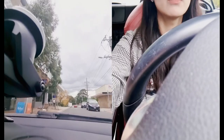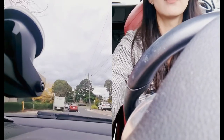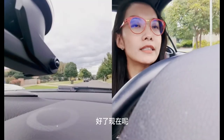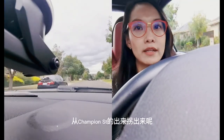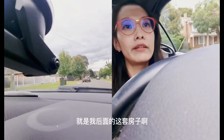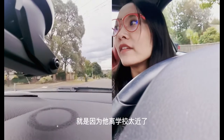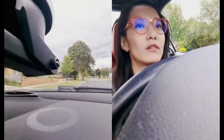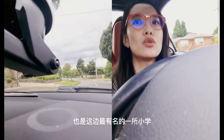现在我们就开去之前跟大家提过的这个附近最有名的学校——Doncaster Gardens。我们从Champion Street出来之后，现在去Doncaster Gardens。从Champion Street拐出来这条街叫Denot Street。这条街最近卖掉了一套围角地，12号卖掉了是200万的价格，原因是因为他离学校太近了。我们往前走，很快就会到Doncaster Gardens，也是这边最有名的一所小学。